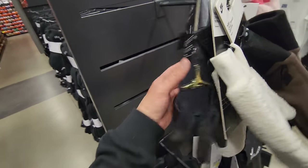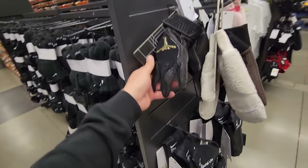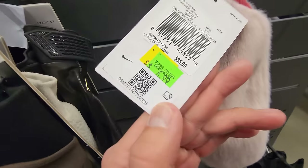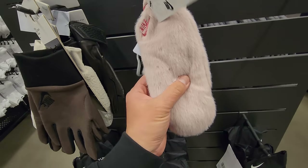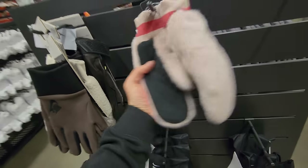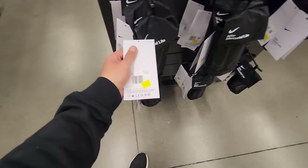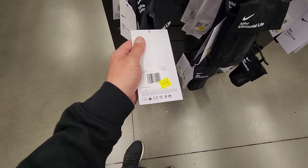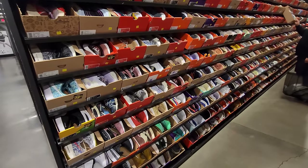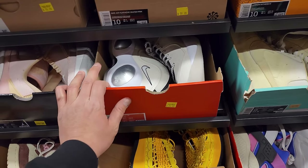Jordan batting gloves for $25, normally $65 — pretty decent deal. Got some mittens here for $7 — women's mittens, normally $35, down to $7. Shin guards right here, mercurial lights down to $10. Let's go check out the shoes — size 10 and 10.5 right before they close, going kind of quickly.